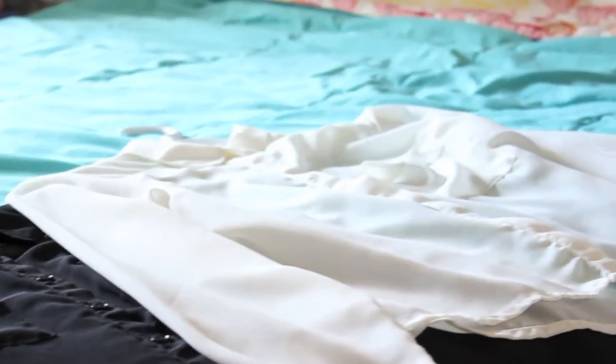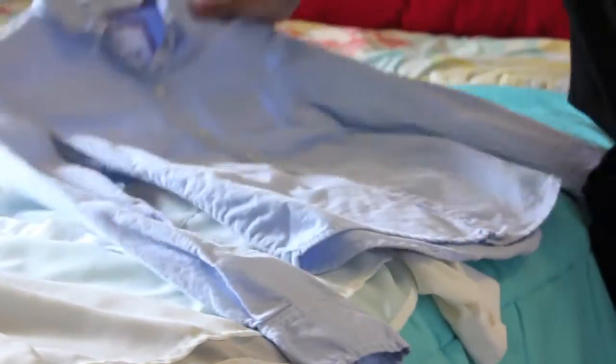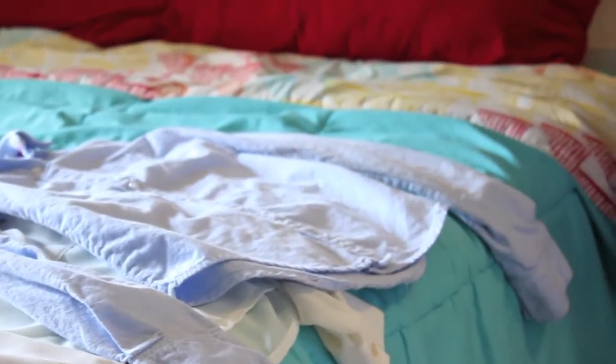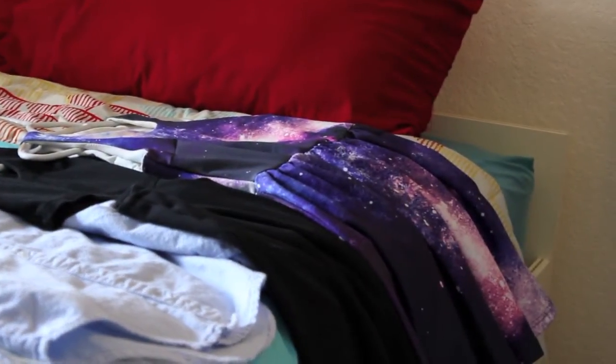First things first, set aside all your basics in good condition. These are your must-keeps. Roughly 25% of your closet should definitely stay. No worries, that's plenty of space for your favorites too.